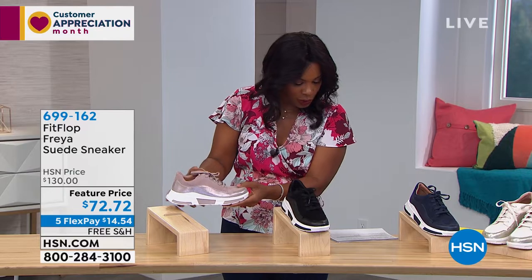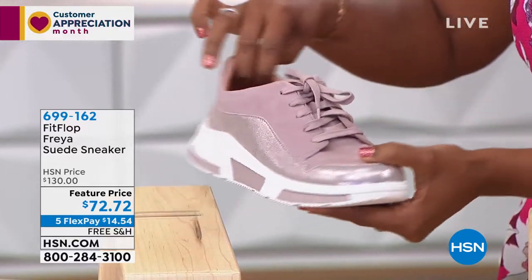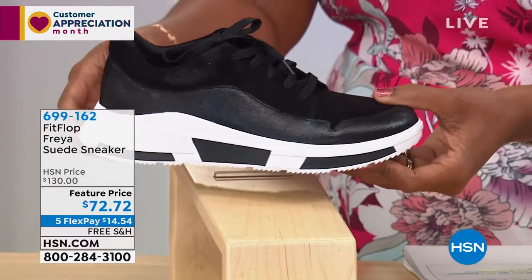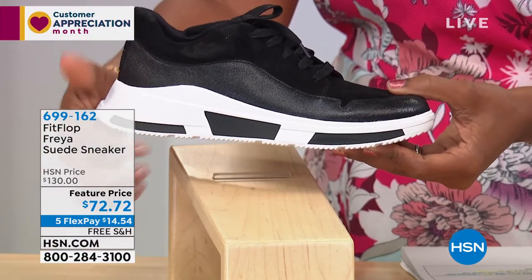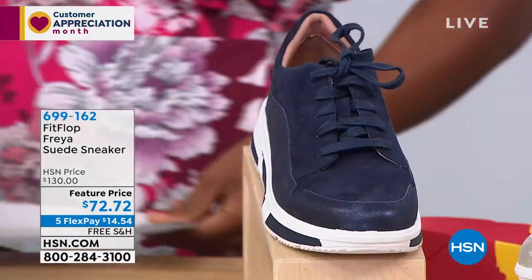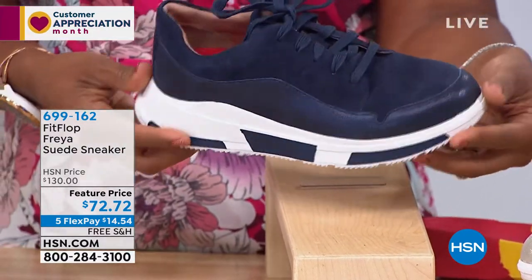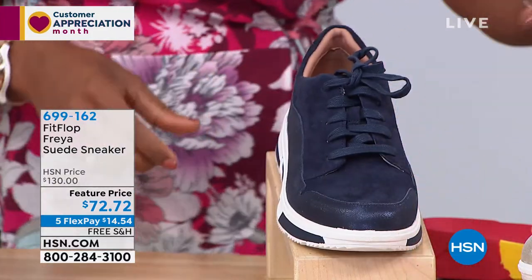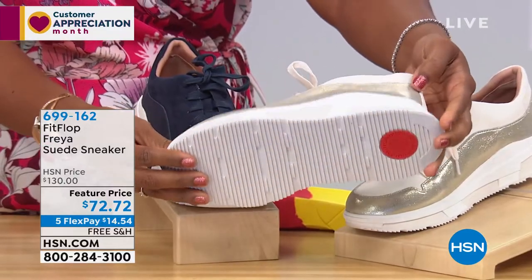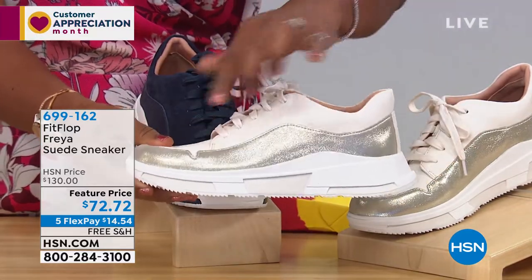I'm holding the mink color, which is like a blush — a little suede, a little shine, a little shimmer, really nice. We also have them in black, which is very sporty. We have them in midnight navy, which is very designer-looking. And lastly, we have them in stone, which has a champagne gold kind of look with suede shimmer.